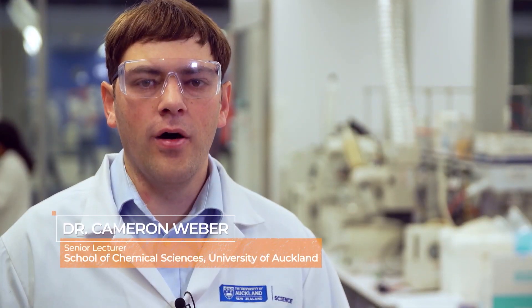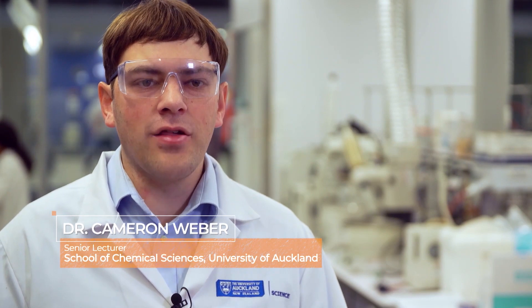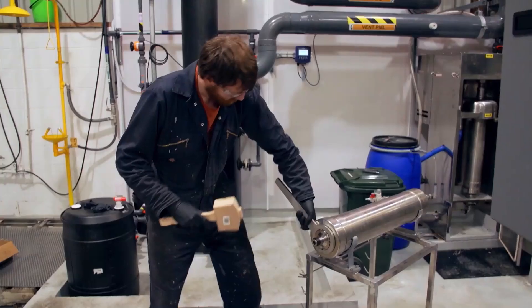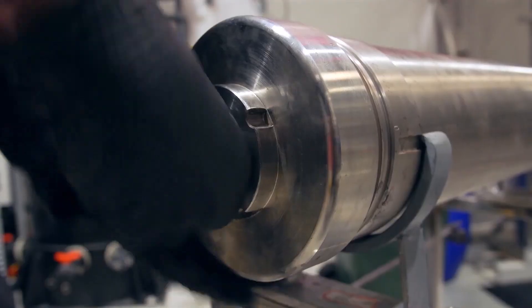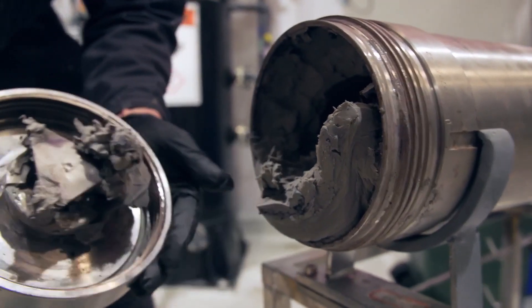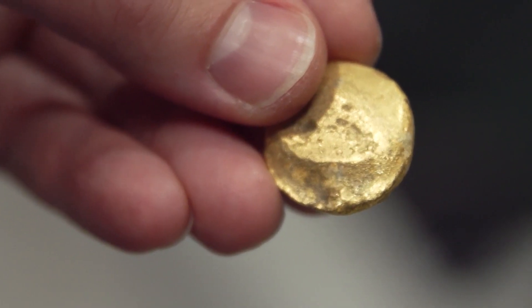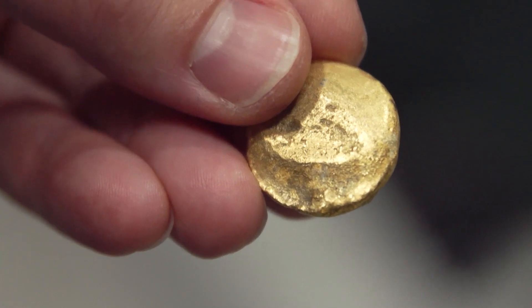Nearly 50% of the value of e-waste comes from the gold used in the circuitry. In fact, there's actually more gold in e-waste as a concentration than there is in gold ore that's been mined, which shows you the value of urban mining — being able to take your e-waste and recycle and reuse some of the elements found in it. Coming up with methods to separate and recycle those will be really critical.